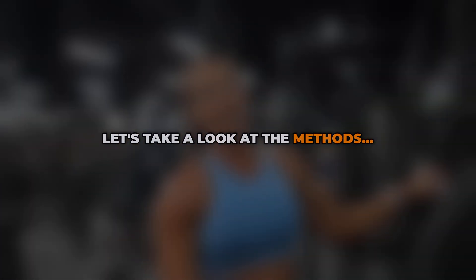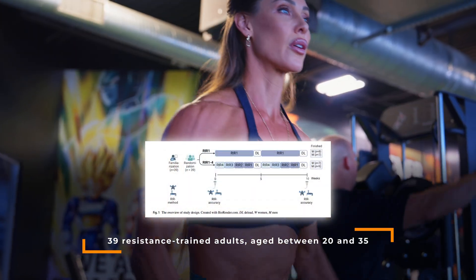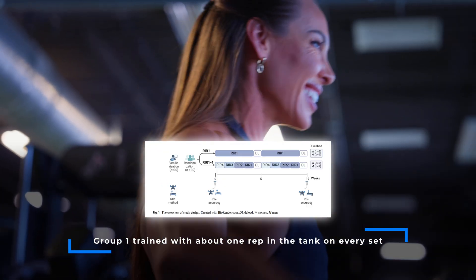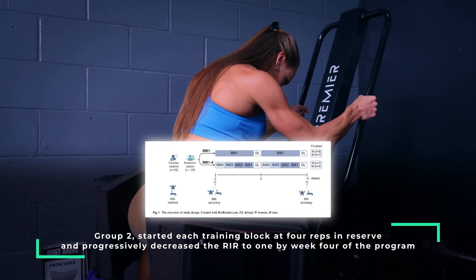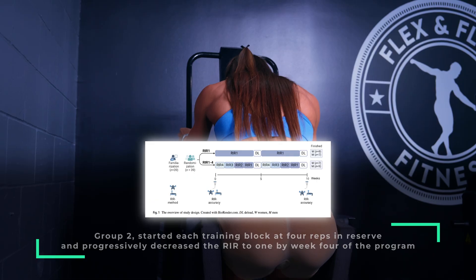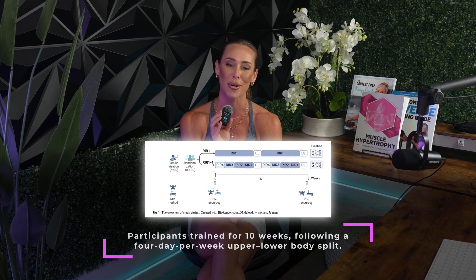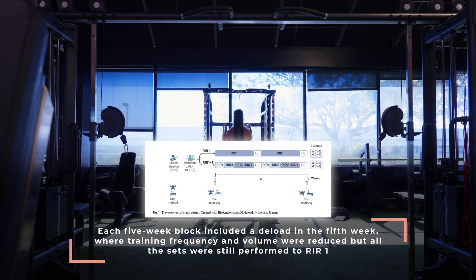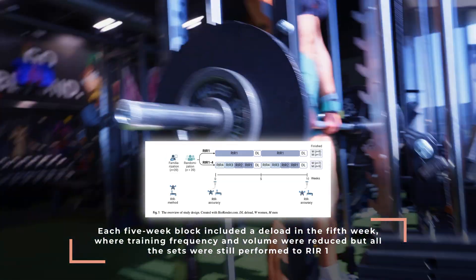The study included 39 resistance-trained adults aged between 20 and 35, randomized into two groups. Group one trained with about one rep in the tank on every set, while group two started each training block at four reps in reserve and progressively decreased to an RIR of one by the fourth week. Participants trained for 10 weeks on a four-day per week upper-lower body split. Each five-week block included a deload in the fifth week, where training frequency and volume were reduced, but all sets were still performed to an RIR of one.